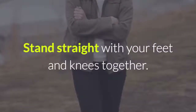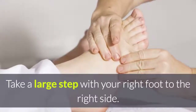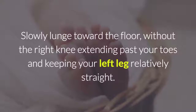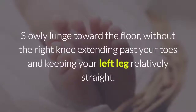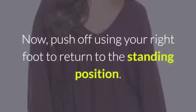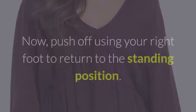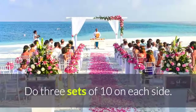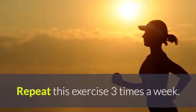Stand straight with your feet and knees together. If comfortable, hold a pair of dumbbells. Take a large step with your right foot to the right side. Slowly lunge toward the floor without the right knee extending past your toes, and keeping your left leg relatively straight. Push off using your right foot to return to the standing position. Repeat the same process with the other side. Do three sets of ten on each side, three times a week.